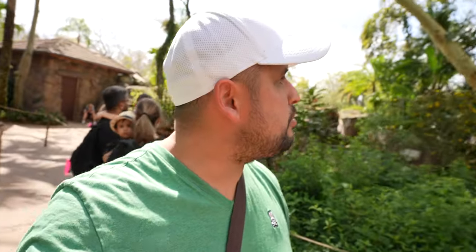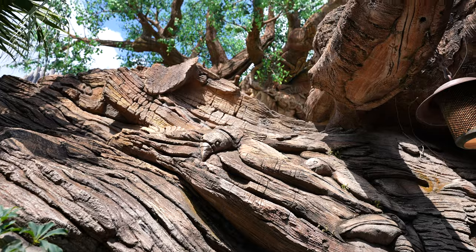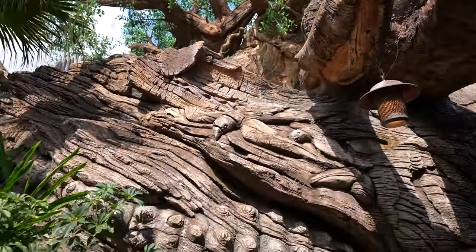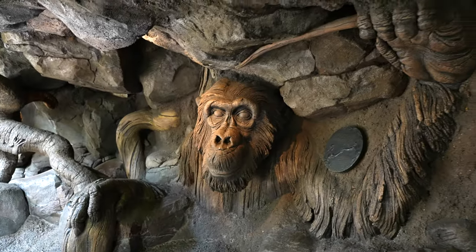Now we're here at It's Tough to Be a Bug — not sure exactly what kind of show it is, something to do with bugs. I think it's from A Bug's Life movie. The Tree of Life here is carved with animals, and in the queue for It's Tough to Be a Bug you can see it up close — carved with all sorts of animals. If you're scared of bugs, you might want to skip that one, but it was a good show. We didn't know what to expect — it's kind of creepy if you don't like bugs.